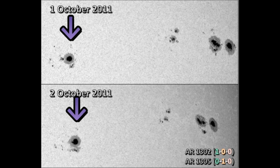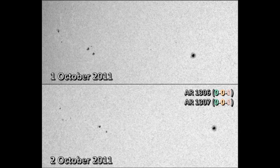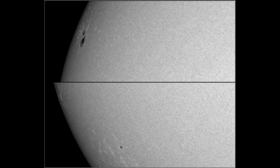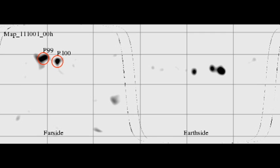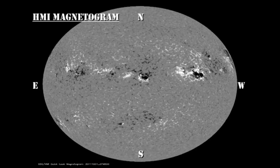Regions 1306 and 1307 haven't changed a great deal in the last 24 hours and have not produced any significant flares. The newly numbered region is 1308 in the southwest. There's a large set of spots coming over the northeast which still hasn't been numbered. There also seems to be something coming over the southeast limb, but no spots are visible yet. Using helioseismology techniques from the HMI instrument, we can see there are two huge spots on the far side of the Sun, so in about a week's time they should appear over the northeast limb. In the sunspot and magnetic movies from HMI, regions 1302 and 1305 are by far the most interesting things going on.